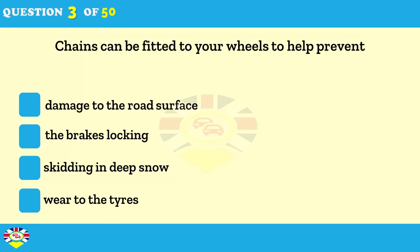Why would you fit chains to your wheels? To help prevent damage to the road surface. To help prevent the brakes locking. To help prevent skidding in deep snow. To help prevent wear to the tires.